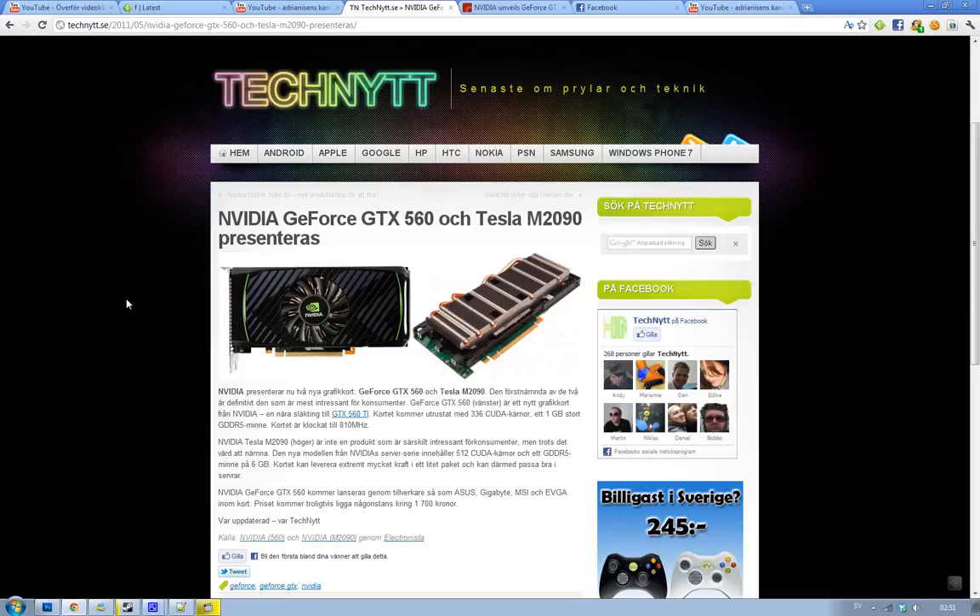Hey guys, NVIDIA has now unveiled two new cards. The first one that may be most interesting for you is the GeForce GTX 560, and then we have the Tesla S2090.